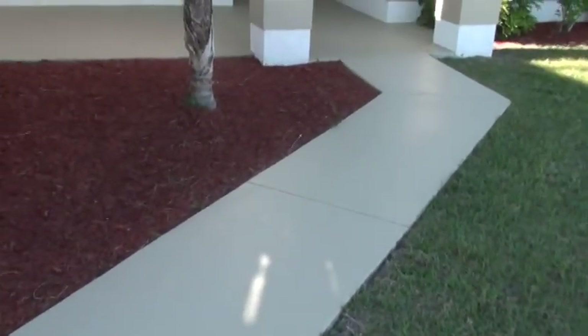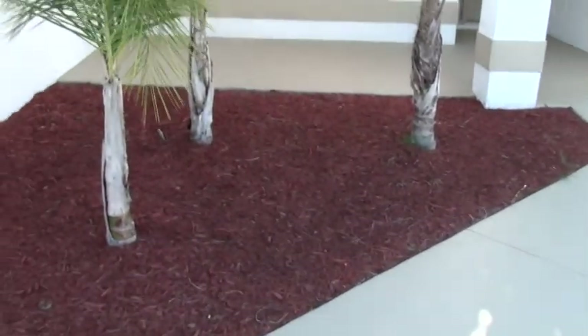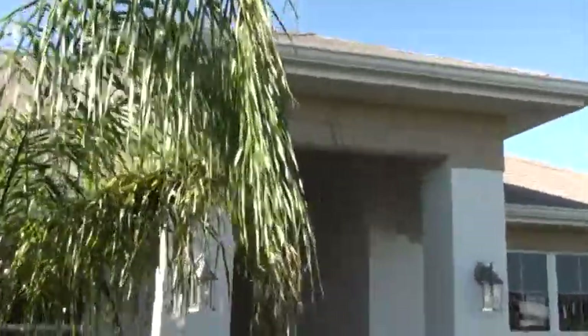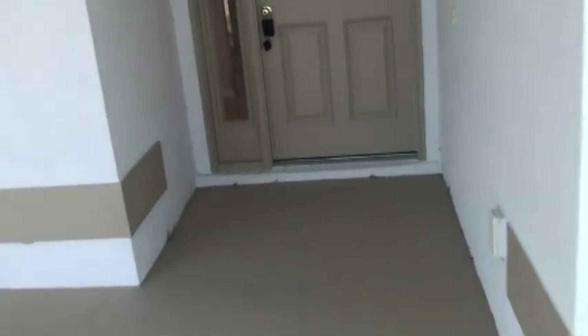As we come up the walkway, you'll notice the walkway is stained to match the trim on the house. We've got beautiful brand new mulch, all beautiful landscaping, tropical palm trees out front, and a huge arched entryway that greets us. All new landscaping — everything here is absolutely perfect.